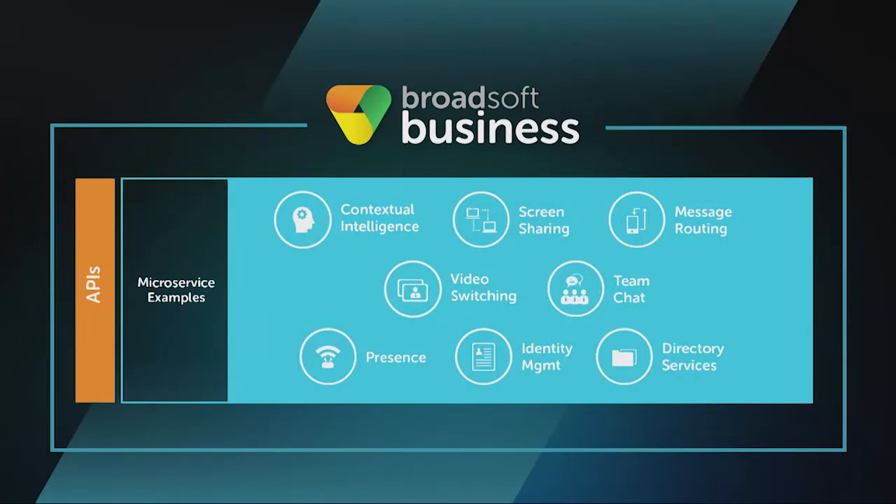As part of this decoupling, we've adopted a modern microservices architecture that allows us to be more efficient in the way we deliver and deploy software to the cloud. You can think of microservices as the low-level building blocks for all of the capabilities of BroadSoft Business. Each microservice can be updated and deployed independently, making it quick and easy for us to add new functionality. Presence, screen sharing, and message routing are all good examples of microservices. All of these microservices and application capabilities are packaged together using modern APIs.